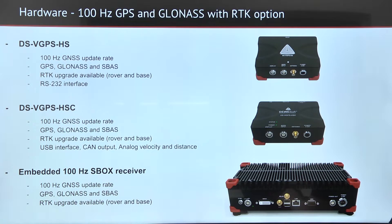In DSVGPS HSC, which has RTK, CAN and analog velocity output, and can also be upgraded to RTK. This receiver can also be embedded in an SBOX computer.